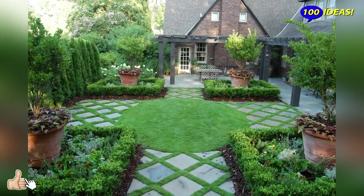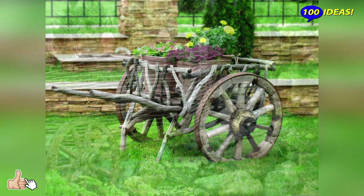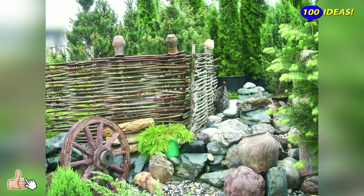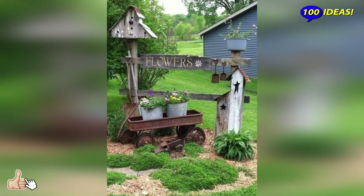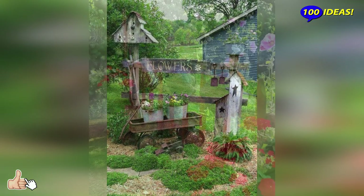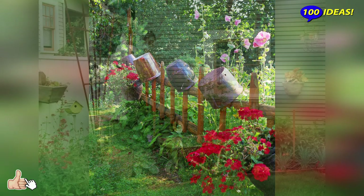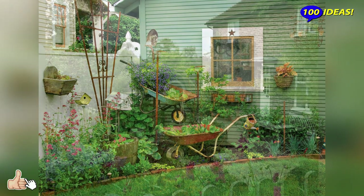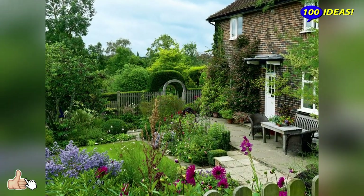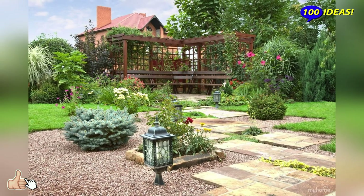If you go up to the attic or outbuilding, you can find old chairs and stools. If they are in good condition, you can simply rinse them. If this garden furniture is unstable, it is worth fixing them using a metal corner, self-tapping screws and other fasteners. If there are old boards in the country, then this is what is needed. Landscape designers artificially age wood to achieve the effect of antiquity. In the case when finished products are already available, it is enough just to brush off the age-old dust and breathe life into them.